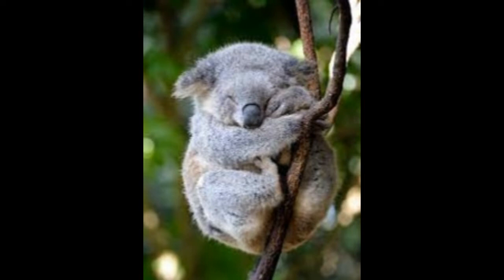In fact, koalas are the only surviving species of this family. The name of this genus is derived from the Greek word 'phaskolos' that means pouch and the Latin word 'arctos' meaning bear. The name of the species 'cinereus' means ash-coloured in Latin, which denotes the coat colour of the animal.